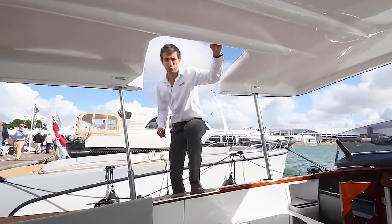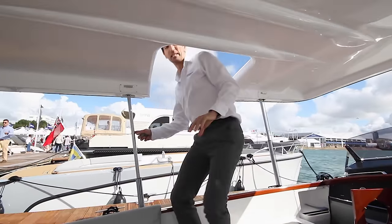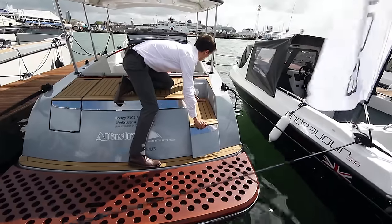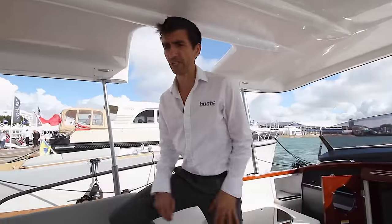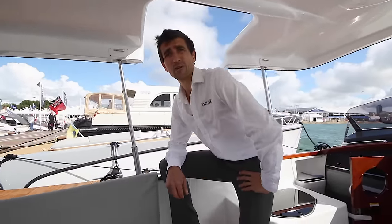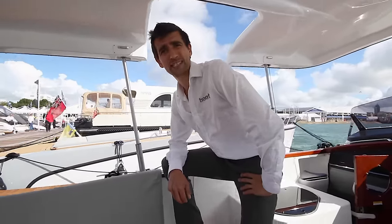One way in which this boat differs from most is the easy access on both sides and also with a flip-down step at the stern. Another way is the very extensive cockpit seating and the open deck. It feels very much like a super yacht tender, though others have compared it to a Venetian taxi.